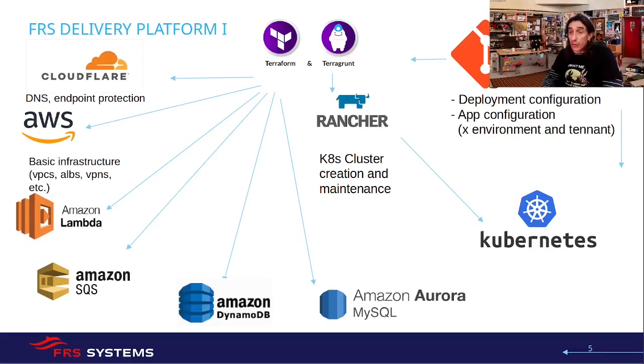FRS Systems is the company within FRS which is in charge of evolving and developing the booking system. From now on I will explain some pieces that we have. We are not looking for somebody who knows everything, but it's good to have context and to see what we have in order to deliver.